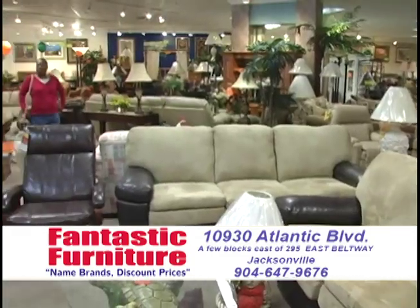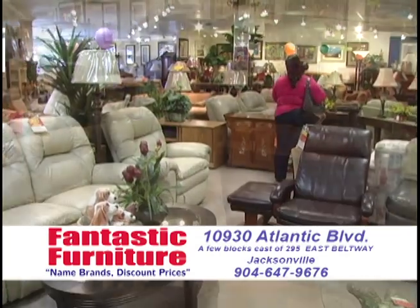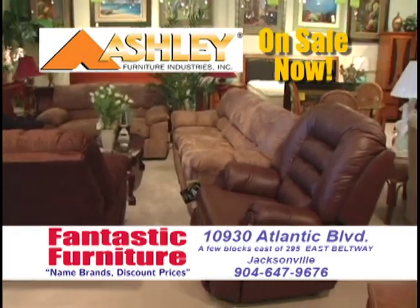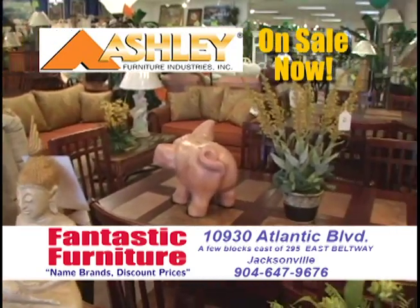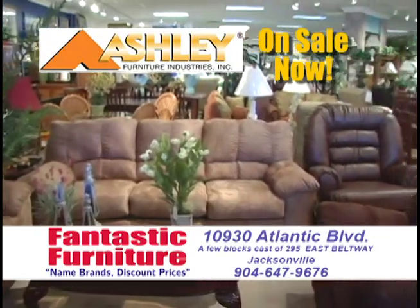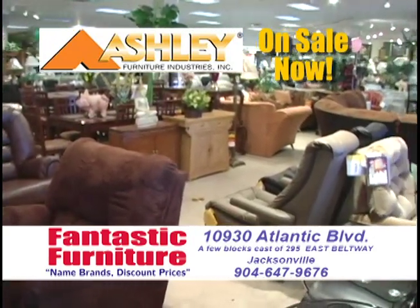Folks, we've got a store-wide sale going on right now on everything that Ashley Furniture makes that we sell. Every living room set, every bedroom set, every dining room, every sofa, every reclining sectional, every piece of leather, every cocktail end table, every wall unit, every mattress set, every dinette set, every dining room set — all great Ashley Furniture on sale now.